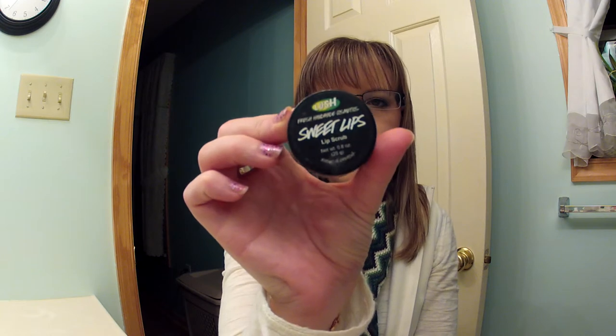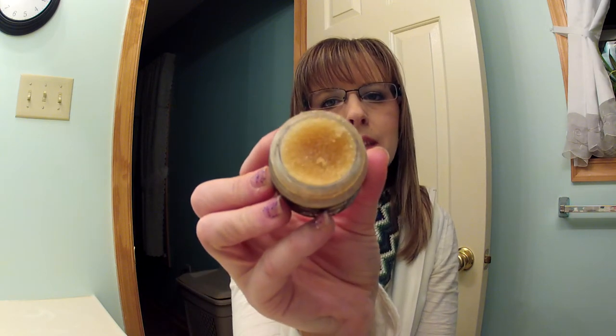The next thing I have is Lush Sweet Lips, and it is so nice. I don't have a Lush store near me, so I can only get it whenever I go into the city. It smells like brown sugar — maybe some caramel. It says vanilla and cocoa, but it smells like brown sugar.